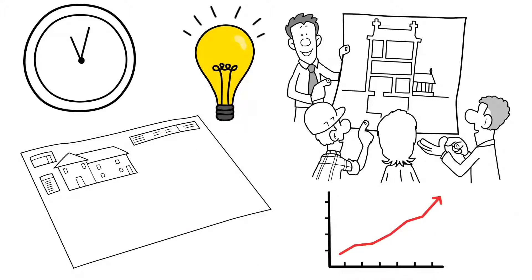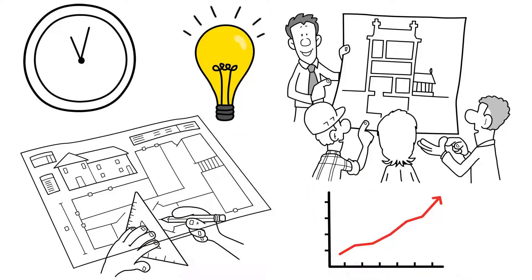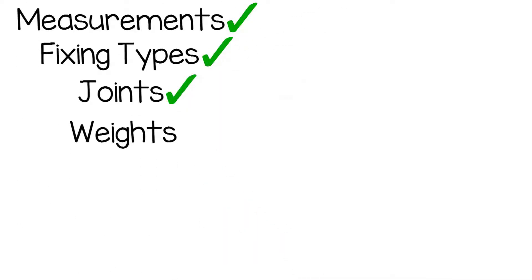As we progress through time, drawings have become more detailed, sharing more than just ideas. They started to include finer details like measurements, fixing types, joints and weights.